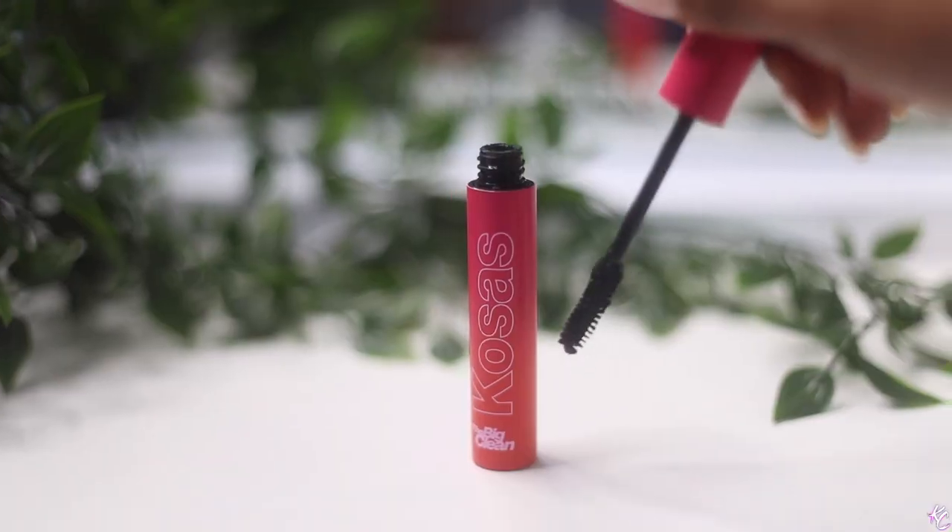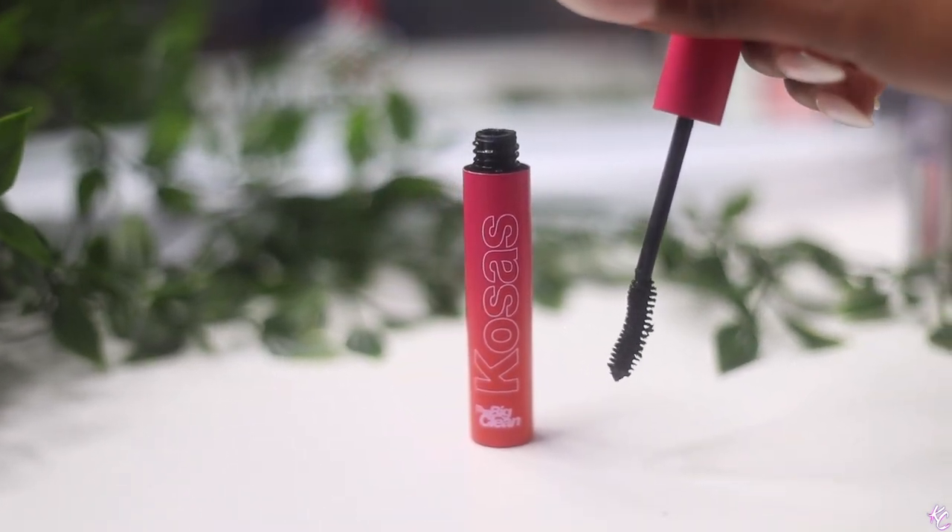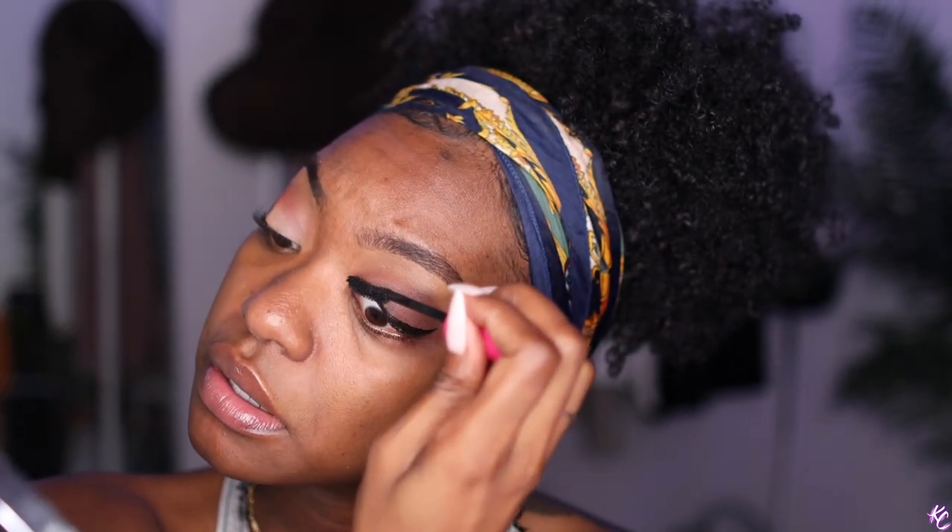Let's move on to mascara. I'm gonna be using the Kosas mascara — I don't know how to say it! I saw Kasey Ali talking about this mascara over and over, so I was like, why not. I love it. It's like an ombre red and pink, so cute. This is their Big Clean mascara — it's a pretty good mascara. I love how big the wand is because I have a lot of lashes. I really like this mascara.